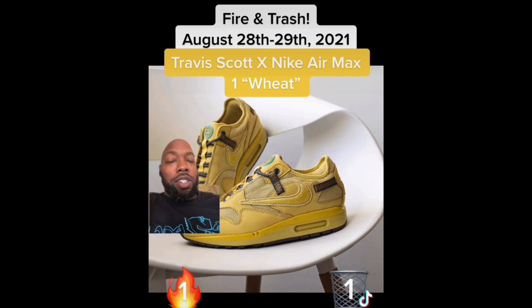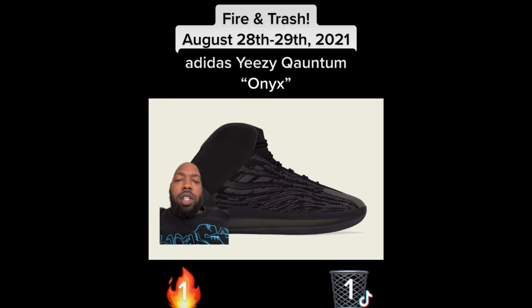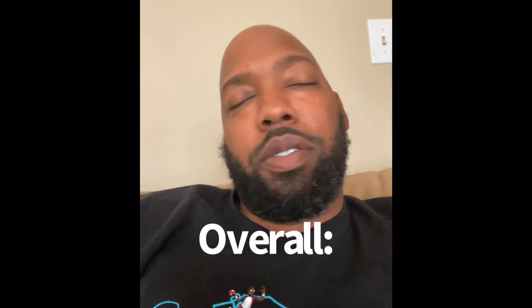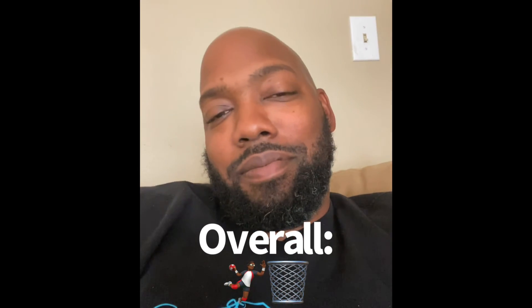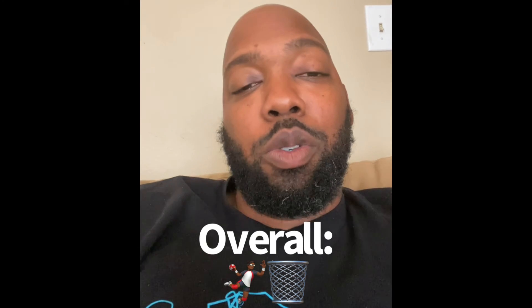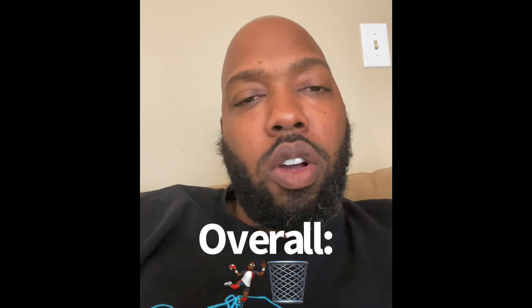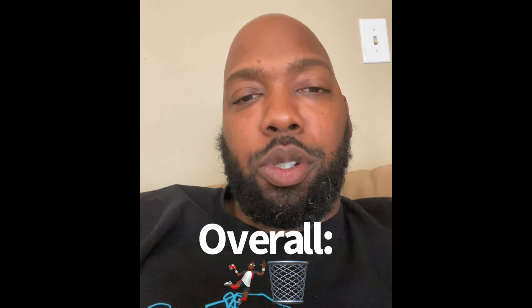Lastly we have the Adidas Yeezy Quantum Onyx. I don't think they're fire, but I think they would be fire if they were the basketball version. The lifestyle version just doesn't do it for me — they look different, I don't like them, trash. Overall this week of sneakers was trash — nothing good for me. Tell me what you think in the comments, like, subscribe, share — I'm Stretch, peace.